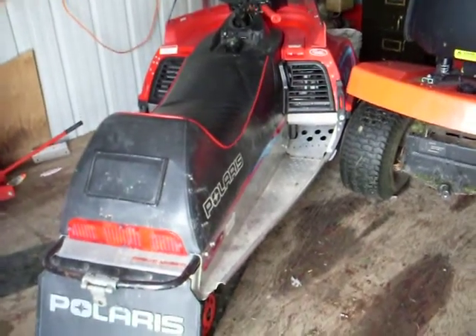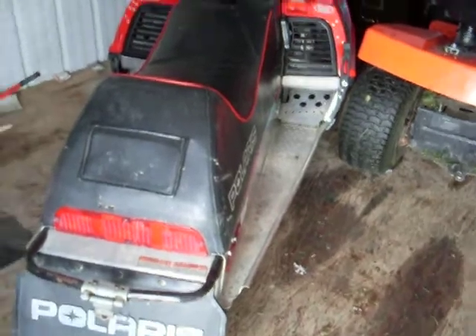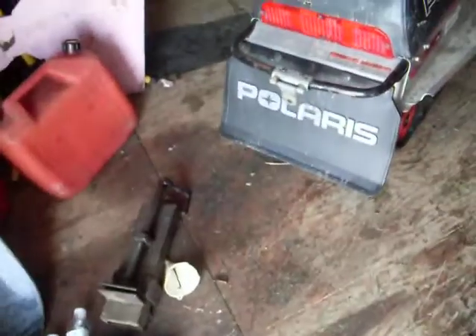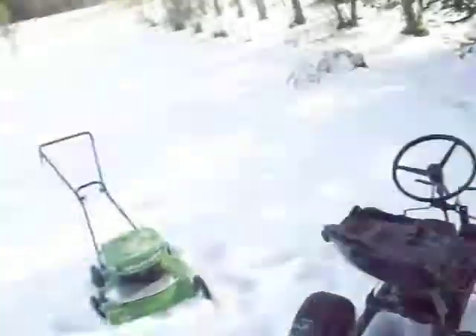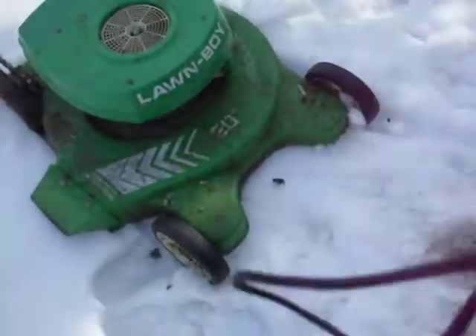Hello YouTube, sorry for not making videos for a while. The date is October 12th and I'm doing some fall cleanup here at our big cottage. Look at all the snow — at least half a foot, six inches, which is about 15 centimeters.